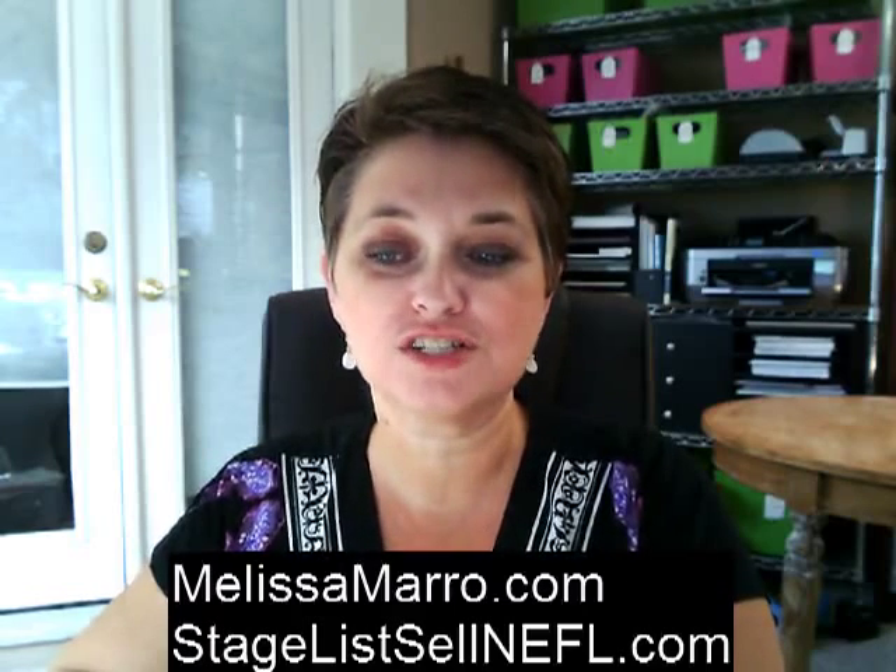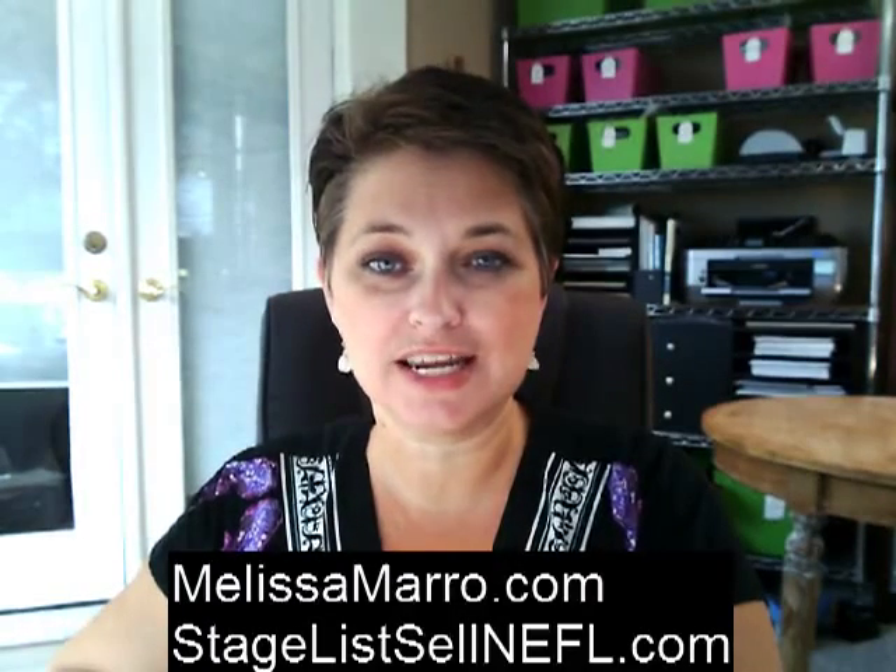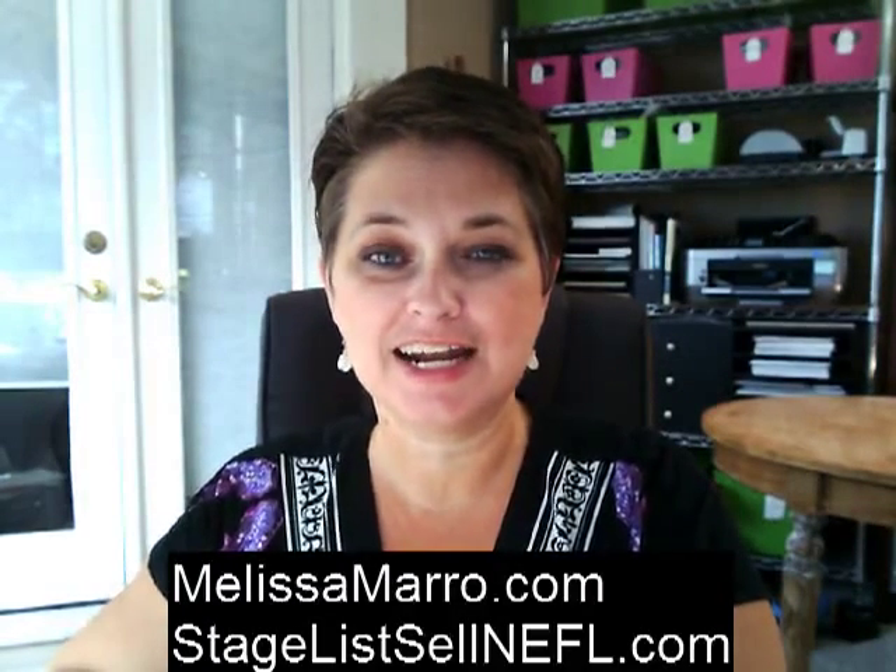Today I want to talk about model home staging versus staged models. I get asked about this all the time from local builders and real estate agents that represent builders, and I'd like to clarify some of the key differences.